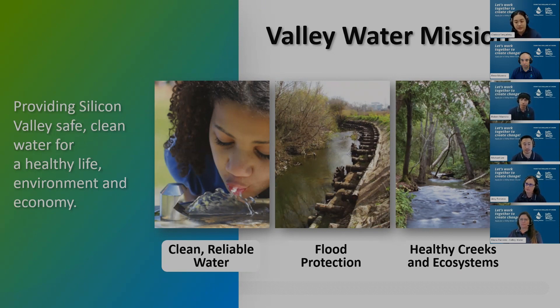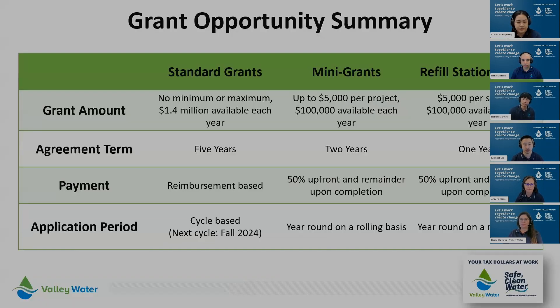Each of our grant funding opportunities are based on these three pillars. Starting with standard grants — there is no minimum or maximum funding amount, and we have up to $1.4 million per fiscal year to distribute amongst this grant type. These are typically five-year agreements from your term date, and the funding is reimbursement-based.